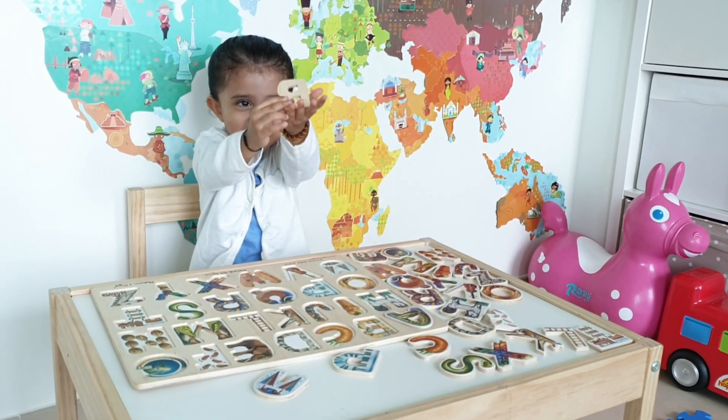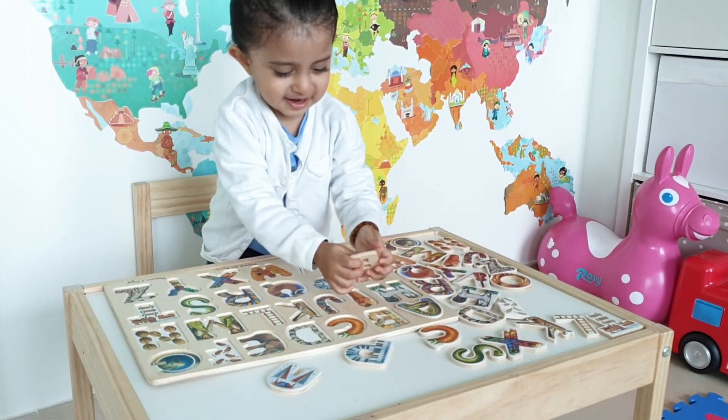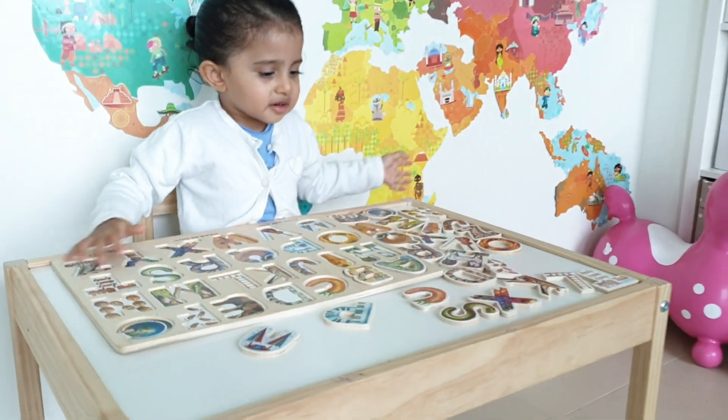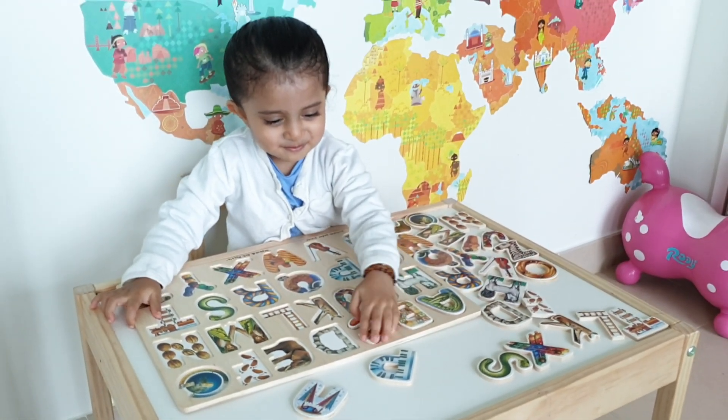That's B! B-B! Where does B-B go? Yeah! B is for books? Where is the C for carrot? Where's the C for carrot? Very good! Well done!